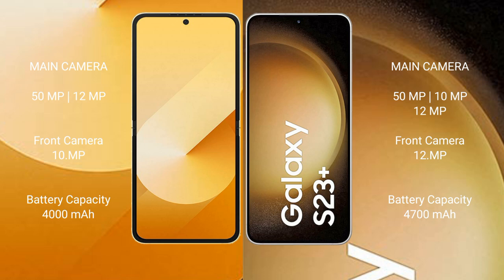The Samsung Galaxy Z Flip 6 has a 4000mAh battery with 25-watt fast charging support. The Samsung Galaxy S23 Plus has a 4700mAh battery with 25-watt fast charging support.